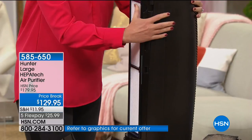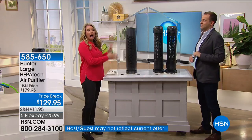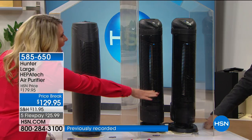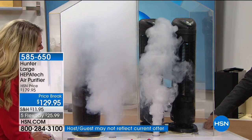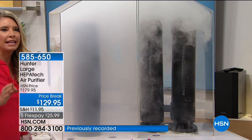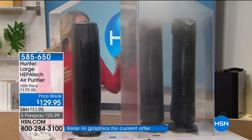I want you to understand you're getting an incredible deal. Let's go to our smoke chamber. I'm so confident in this one machine that I'm going to take two of the same size and fill them both with smoke. This one already has a head start. Watch the two different motors immediately — look at that cyclone. You can't clean air unless you move air, and Hunter moves air better than anything. Literally in seconds, this one purifier is doing twice the work of two competitors.